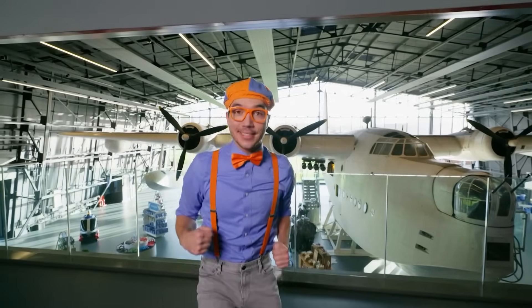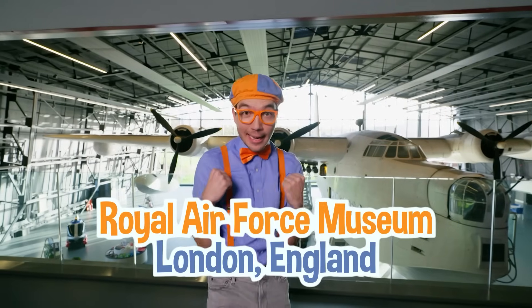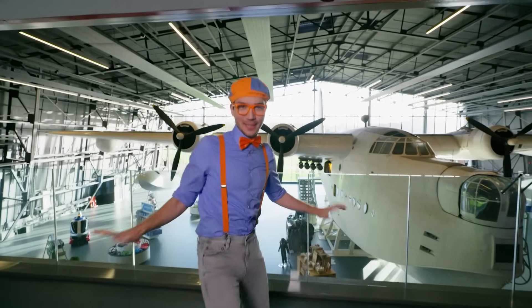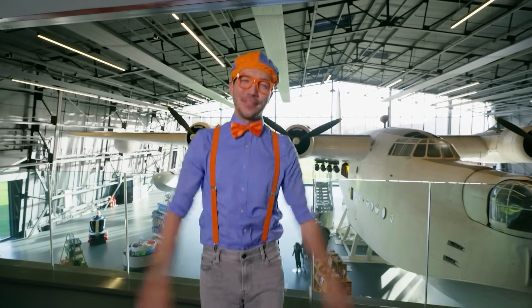It's me, Blippi! And today we are here at the Royal Air Force Museum in London, England! I am so excited because you and I get to learn about planes! Planes are awesome — they're things that people have built so you can fly in the sky!